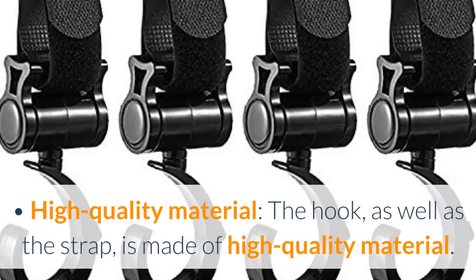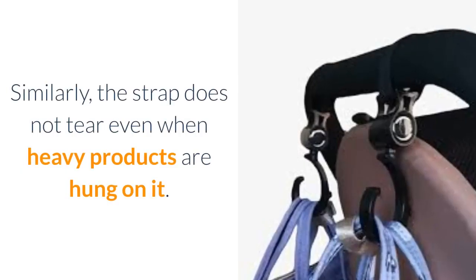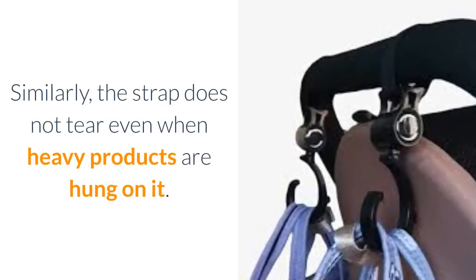High quality material — the hook, as well as the strap, is made of high quality material. Similarly, the strap does not tear even when heavy products are hung on it.